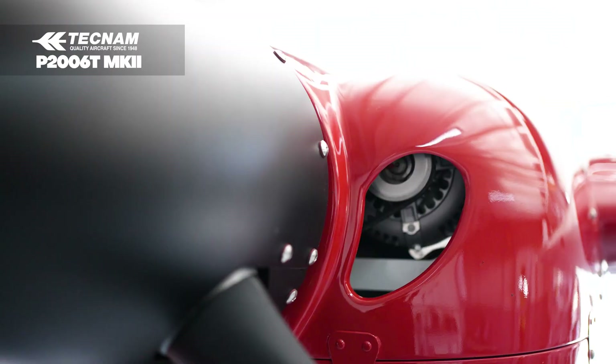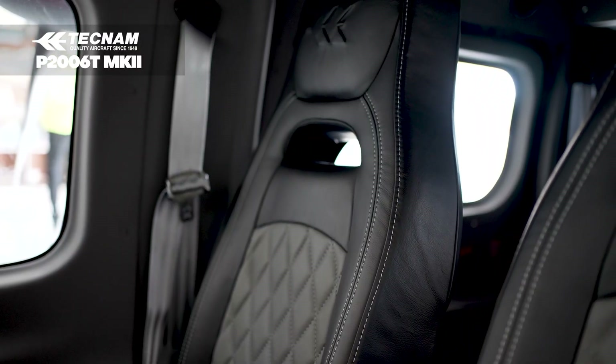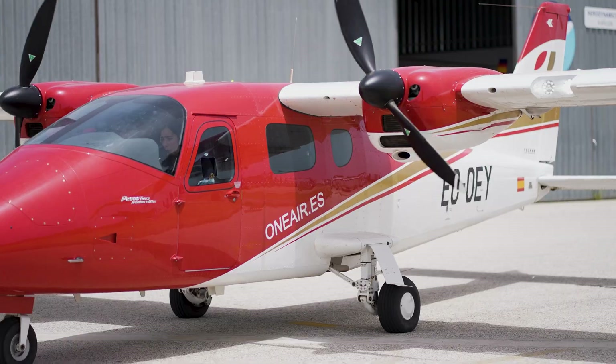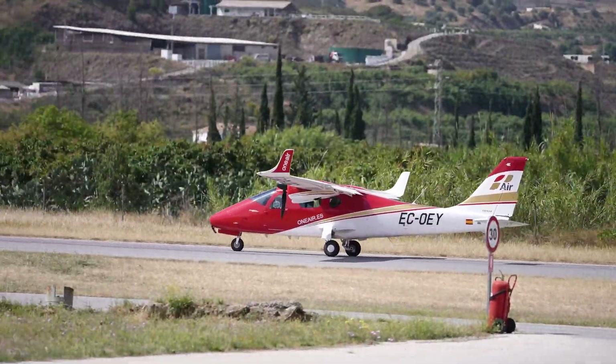Techno P2006 Mark II Premium Edition. The twin-engine, Rotax-powered Techno P2006T Premium Edition is a four-seat, high-wing, retractable gear aircraft built by Italian manufacturer Teclam. The ideal platform for multi-engine rating and IFR practice.